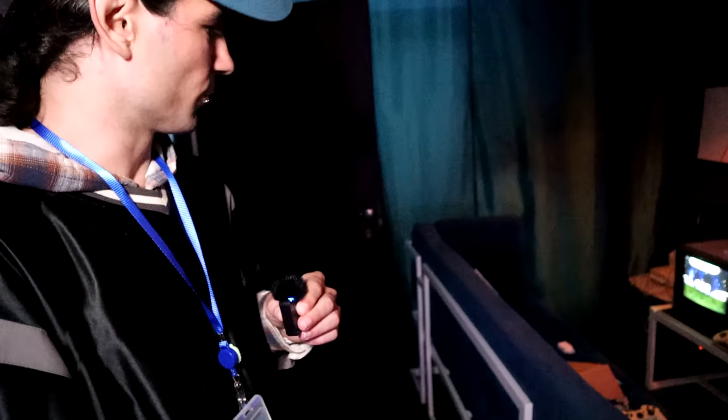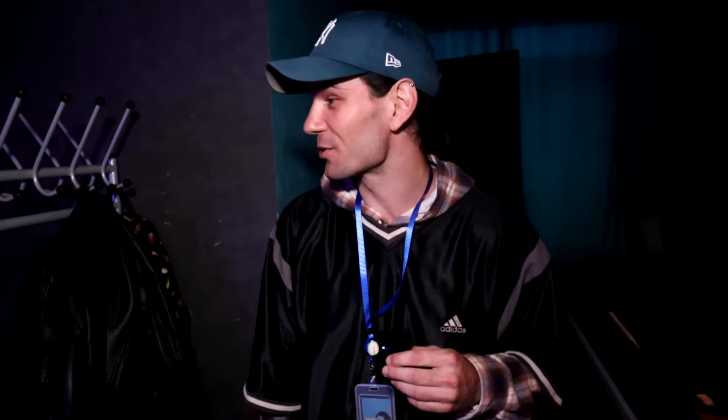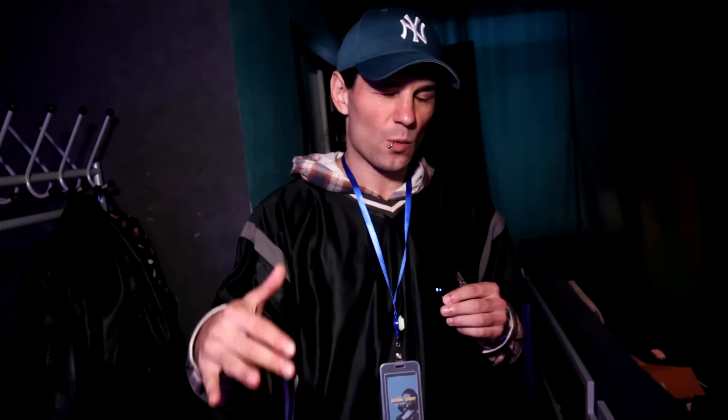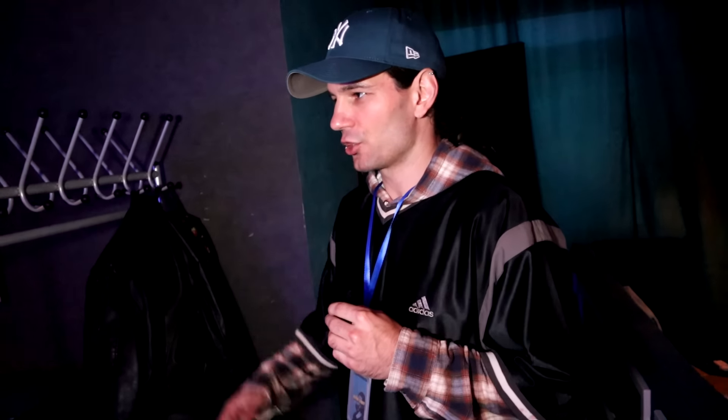Всё проходит в лаунж-баре Glow. Пацаны подключают PVM-мониторы — 20-дюймовый и 14-дюймовый PVM, BNC-разъёмы к RGB. Всё как надо, по фэншую.